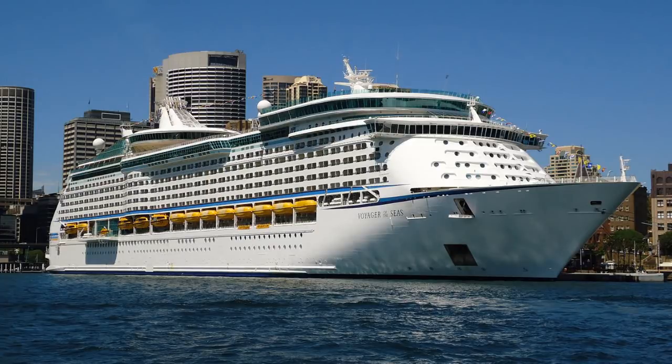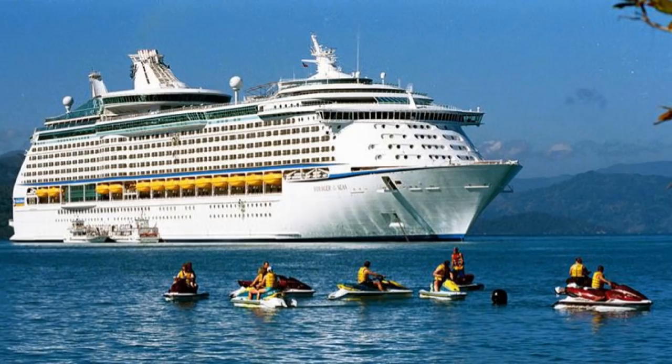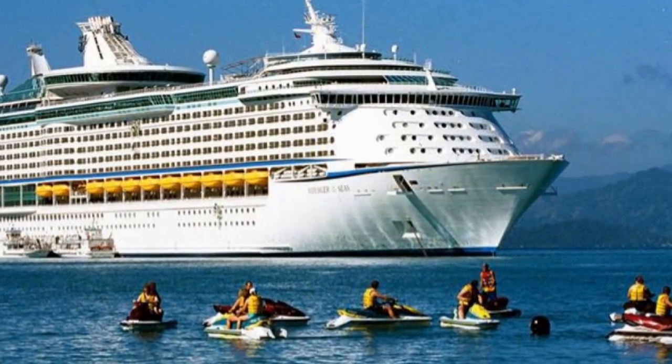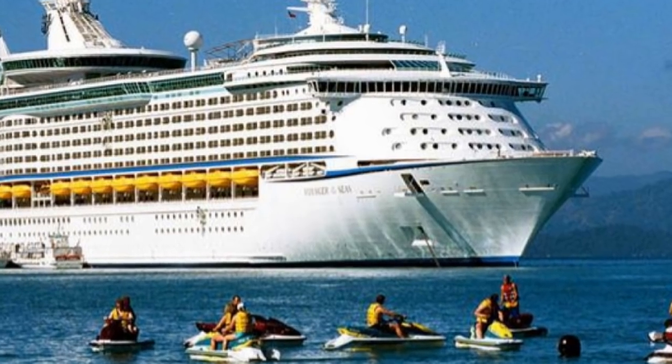Hey everybody, it's Bruce here with Traveling with Bruce. Got an update from Royal Caribbean on the ship known as the Voyager of the Seas. She's going in for a major dry dock — about $100 million is going to be spent to refurbish this massive ship.